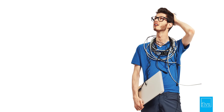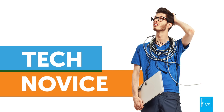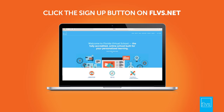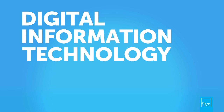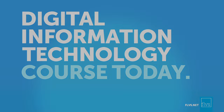Remember, the future isn't waiting, and neither should you. This is your time, your opportunity, to go from tech novice to tech wizard. Click the Sign Up button on FLVS.net to get started on your Digital Information Technology course today.